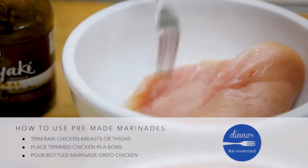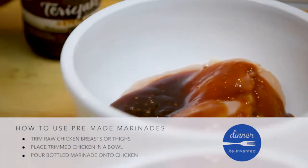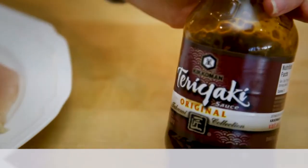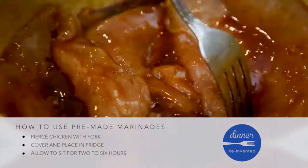Simply slip trimmed chicken thighs or breasts into a bowl and cover with a couple glugs of marinade. Bottled marinades are usually not very tasty, but this Kikkoman teriyaki is one of my favorites. Pierce the chicken with a fork so it will absorb lots of flavor, then cover and pop in the fridge.